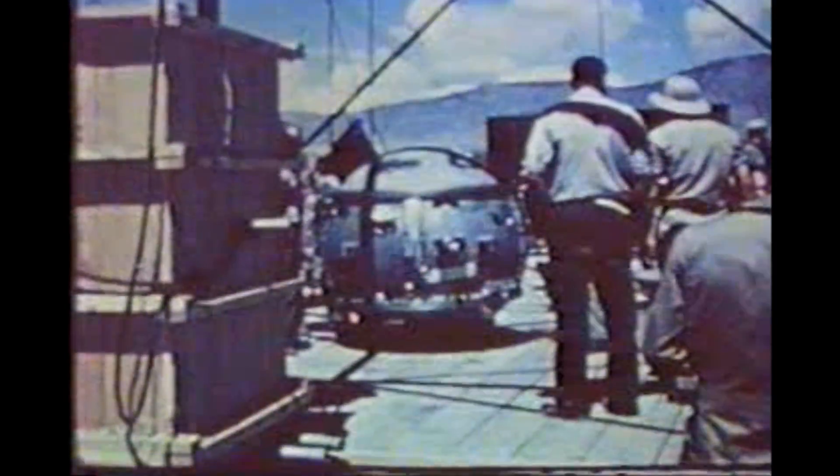This series of scenes taken from actual nuclear weapons tests in the 1940s, 50s, and 60s gives a quick look at a project being undertaken by the Department of Energy in cooperation with the Department of Defense to preserve and release historic films.